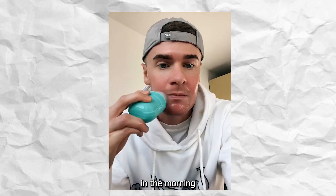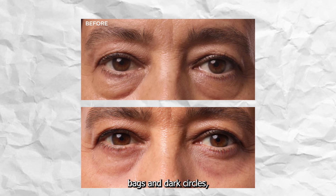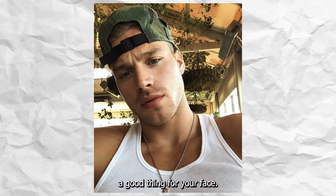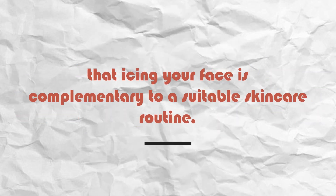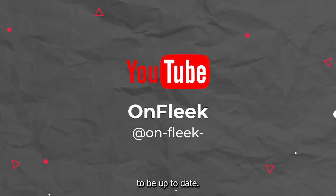Start icing your face. Rub two cubes of ice on your face daily in the morning for a minute or two. This will prevent breakouts, reduce eye bags and dark circles, diffuse inflammation, decrease aging symptoms, and it's overall a good thing for your face. Take note that icing your face is complementary to a suitable skincare routine — I'll be making a video about how to achieve glass skin, so make sure you subscribe to stay up to date.